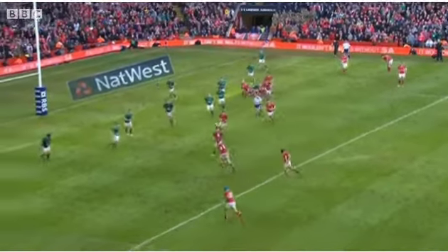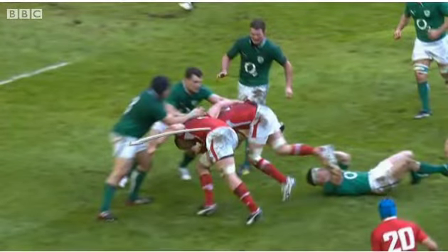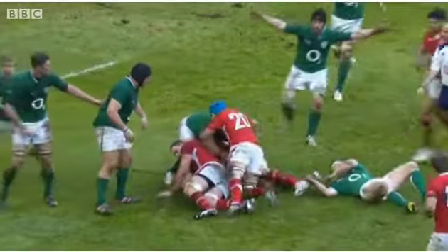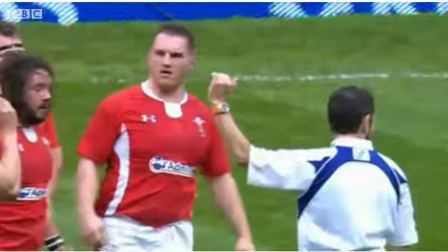Here a good carry by Andrew Coombs, who had a good carrying game, but Ian Evans in support goes off his feet, he goes high to low, doesn't take out the threat, and when Justin Tipperick comes to clean up the mess he's too late, and Cian Healy gets yet another turnover ball. It was the story of the day — but where did the leadership come from?